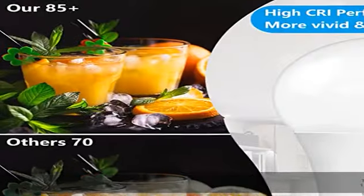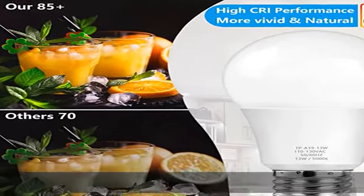Easy installation and wide use: the traditional A19 shape with the E26 American standard base lets you simply screw the LED bulb into any standard E26 light socket or fixture — no wiring needed. Widely used in the kitchen, bedroom, living room, bathroom, hallway, entryway, dining room, garden, garage, porch, patio, and office.